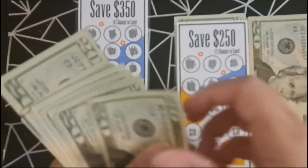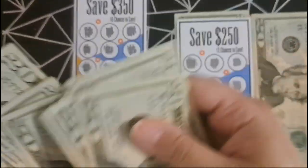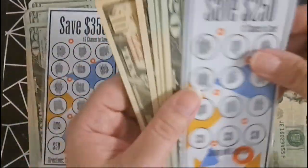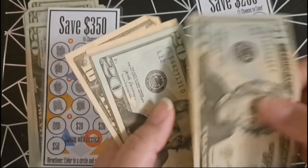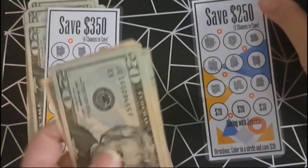After counting the $350 challenge, we have $260. And for the $250 challenge, we have $180.